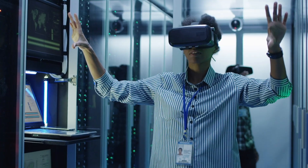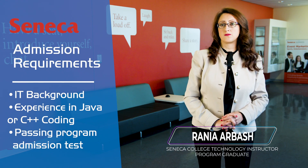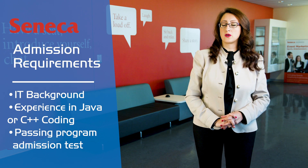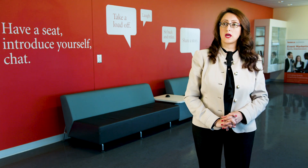The assessment for this program is a test in Java or C++ language. All candidates must have a background in information technology, system engineering, or any kind of programming language is also acceptable.